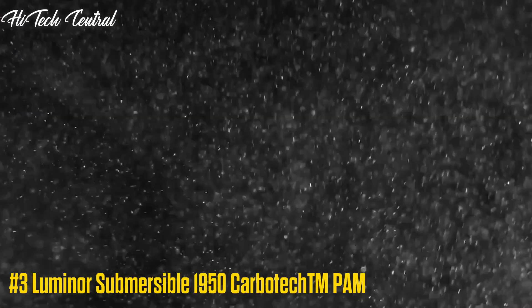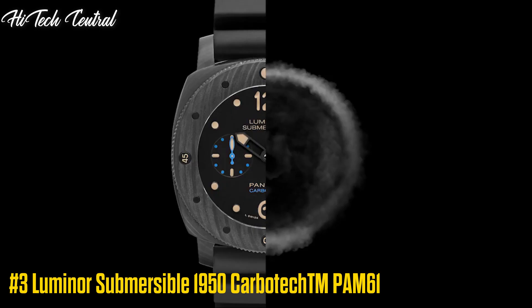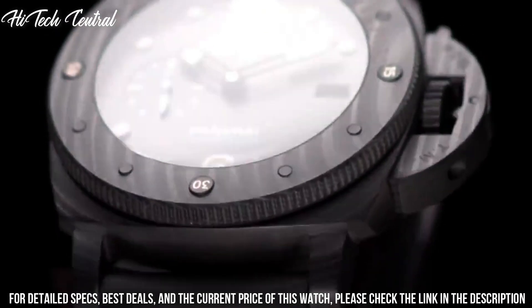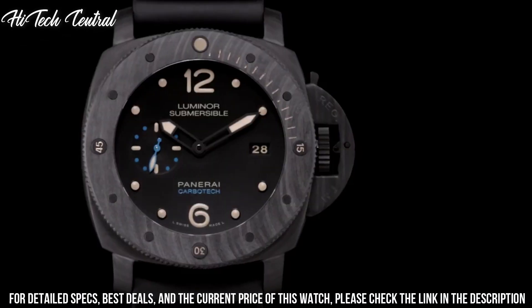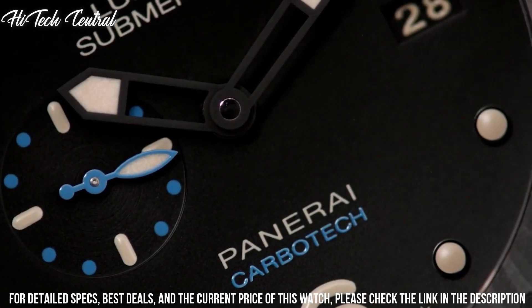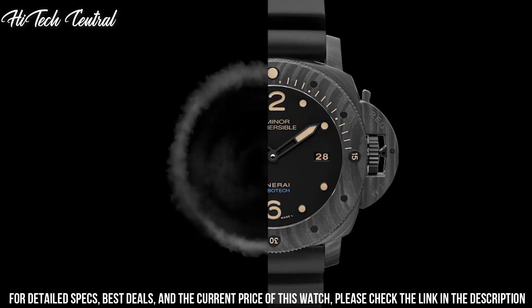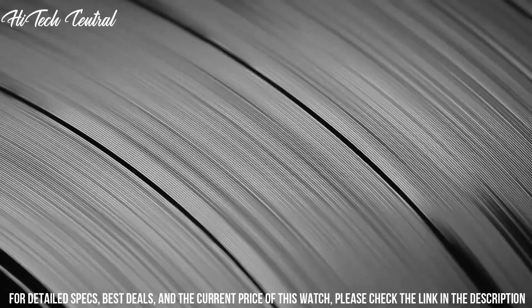Number 3: Luminor Submersible 1950 Carbotech TM-PAM61. Dial type: analog, luminescent hands and markers, date display at the 3 o'clock position, small second sub-dial at the 9 o'clock position. Panerai Caliber P.9010 automatic movement, containing 31 jewels, composed of 200 parts, beating at 28,800 vph and has a power reserve of approximately 72 hours. Scratch-resistant sapphire crystal, screw-down crown, solid case back, cushioned case shape.